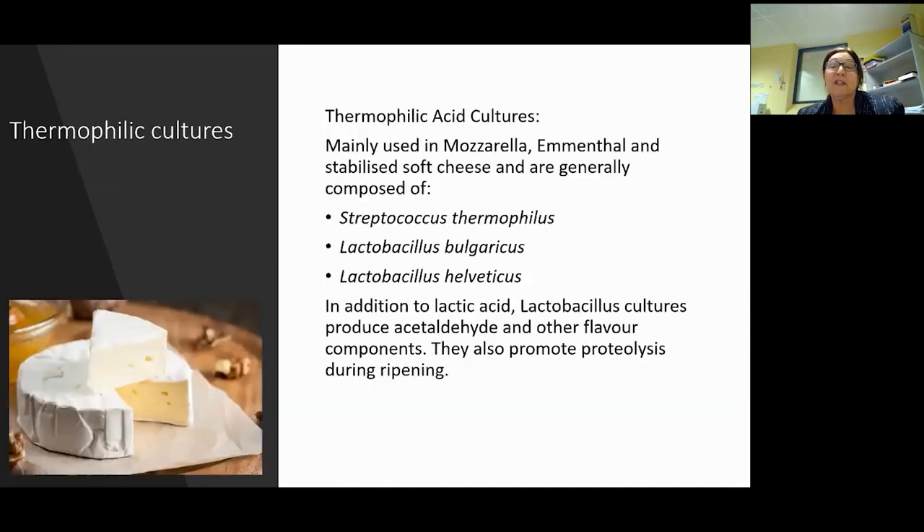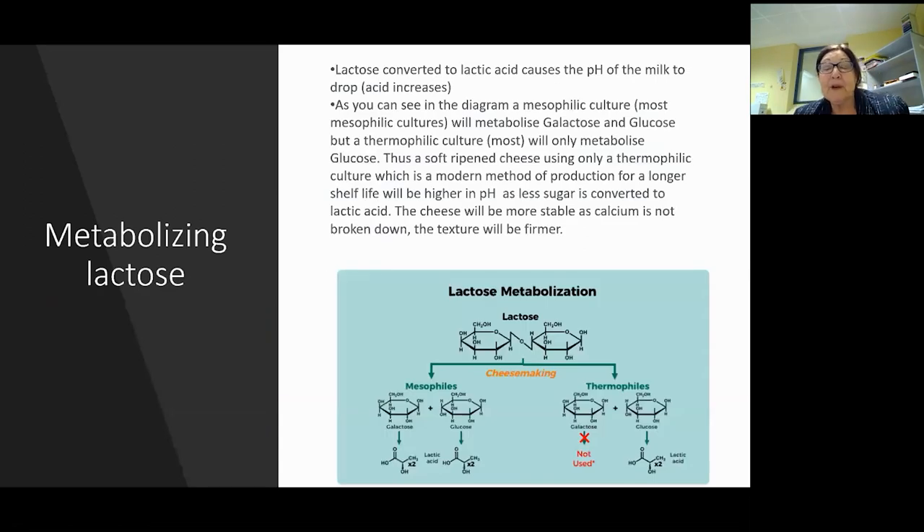Thermophilic cultures are mainly used in hard Italian cheeses, mozzarella, and Emmental because they love high temperatures. We're talking Streptococcus thermophilus, Lactobacillus bulgaricus, and helveticus. In addition to lactic acid, these lactic acid cultures produce acetaldehyde and other flavor components, giving you more flavor and promoting some proteolysis during ripening, while also giving a little more stability.